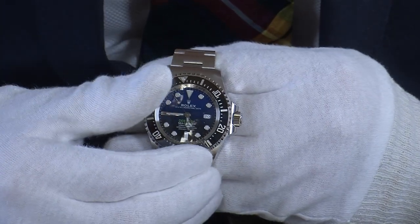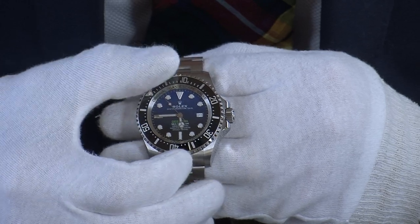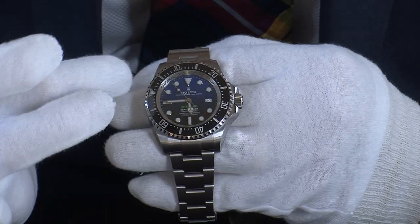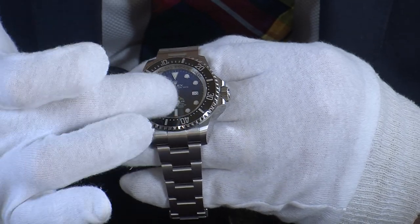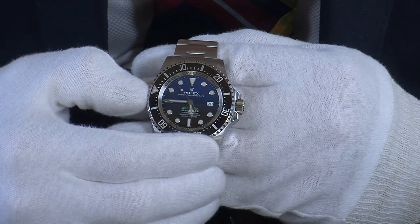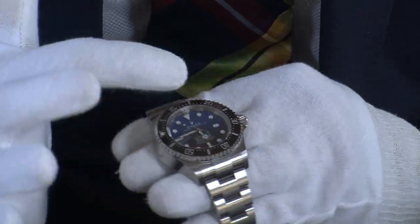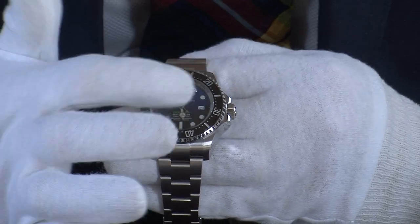The bezel is unidirectional — as a diving watch you don't want it to turn the wrong way. This allows you to mark the remaining oxygen in your tank simply by putting the arrow towards the hour hand so you can see how much oxygen you have left. On the Deep Sea you'll notice there's no cyclops magnification window.